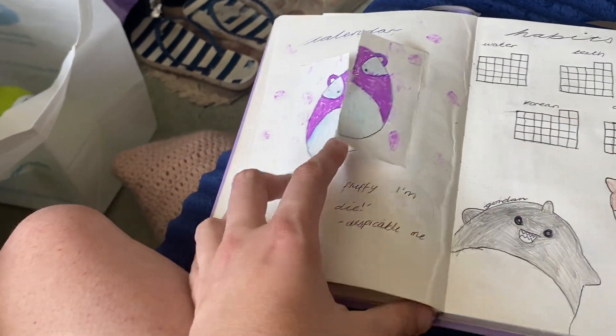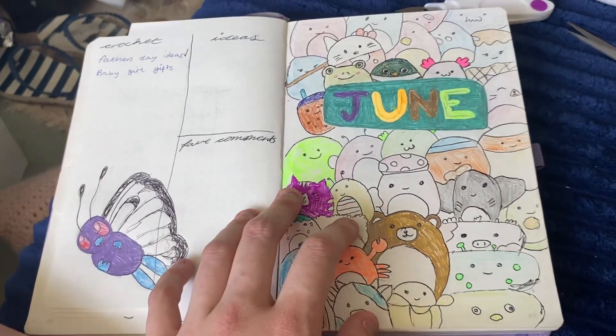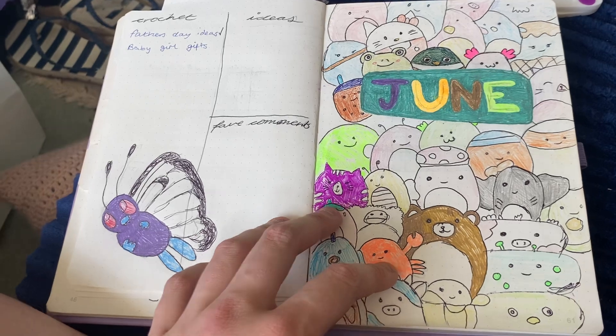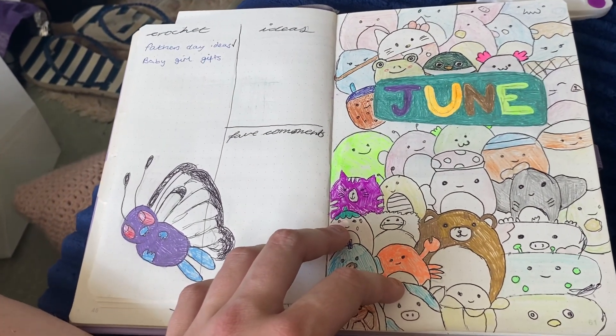So yeah, that's pretty much this month's theme — Squishmallows! I'll see you next month, or hopefully before, if I manage to be able to make a video. We shall see. Thank you!